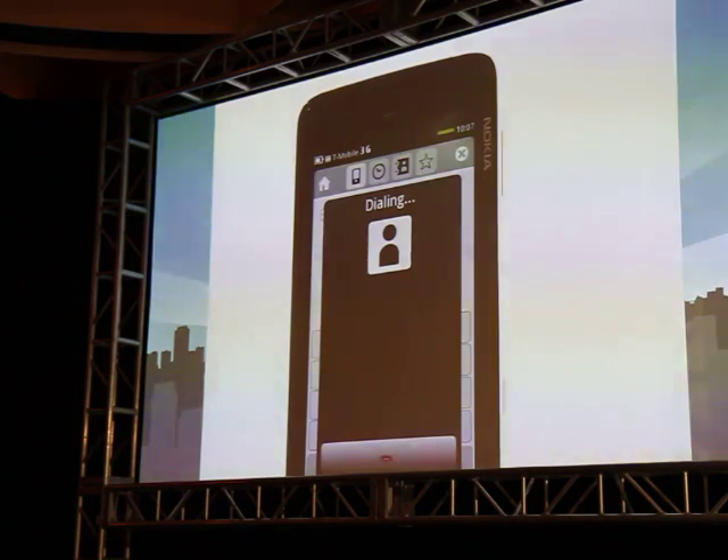Can you come stand up a bit so that people can see you? Where are you from? So, there's the guy who made the application.